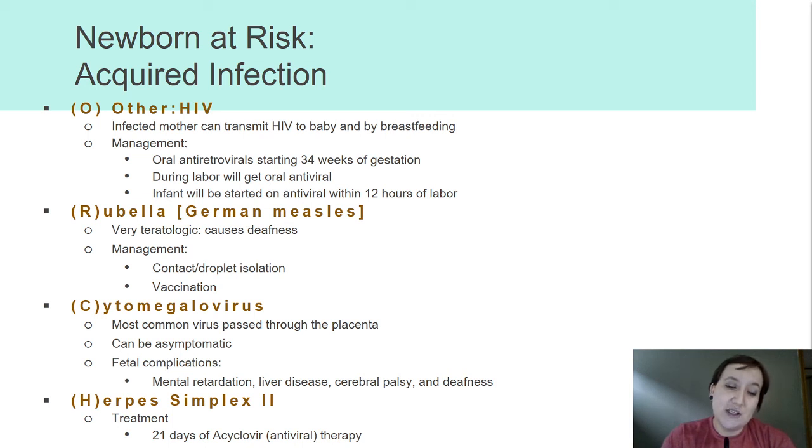For herpes, if we know that mom has had a baby vaginally and she has active herpes, the infant will receive 21 days of acyclovir. Most of the time if mom has an active infection, we'll do a C-section to avoid passing on this infection to the infant. With GBS and herpes simplex, I have seen cases where late onset at two months of age the baby finally started to display symptoms tracing back to these disorders. So definitely do a full workup on your little babies in the ED and call for help for a spinal tap.